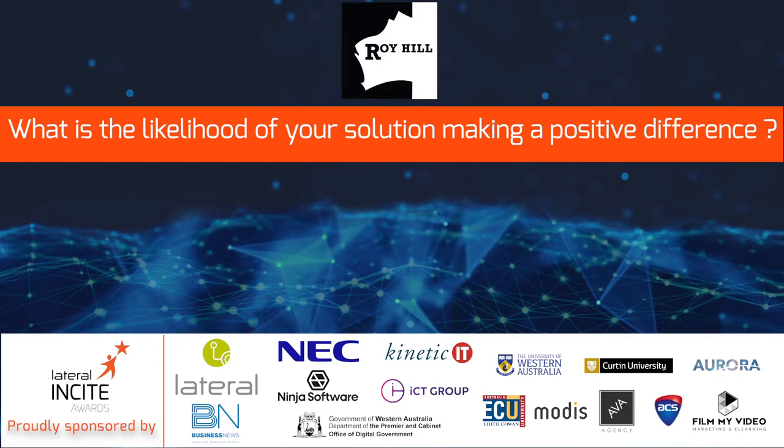DFE has made a positive difference. Ultimately it will increase safety and productivity outcomes because we're automating more of the work previously done by human beings, while allowing people to focus on more value-added work. It's also going to make a positive difference because it can be used across the industry — it's not just something for Roy Hill, it can be applied across other miners and construction organizations.